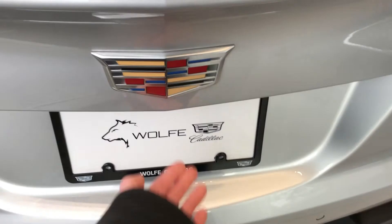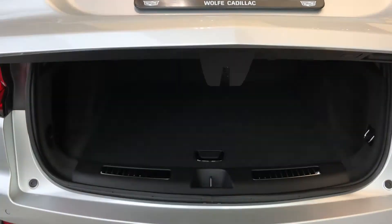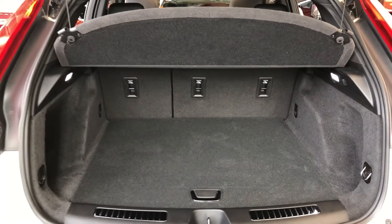We'll open up the liftgate here, inside of which we have plenty of storage room, as well as a rear privacy cover.